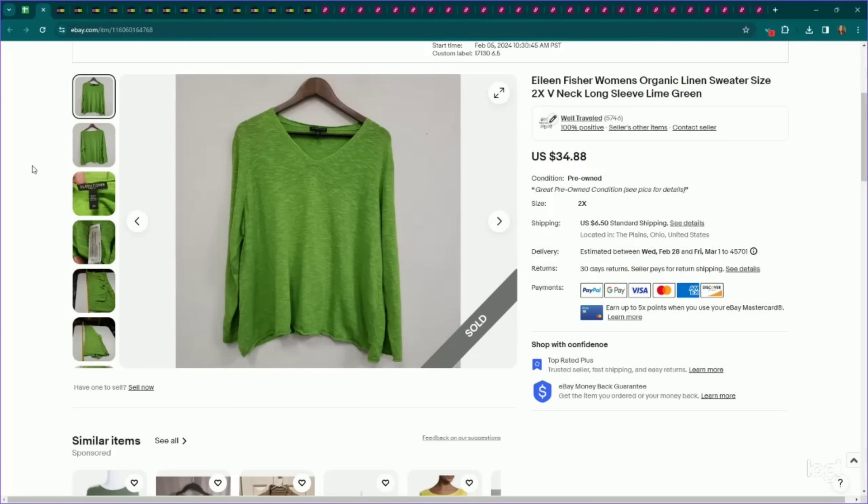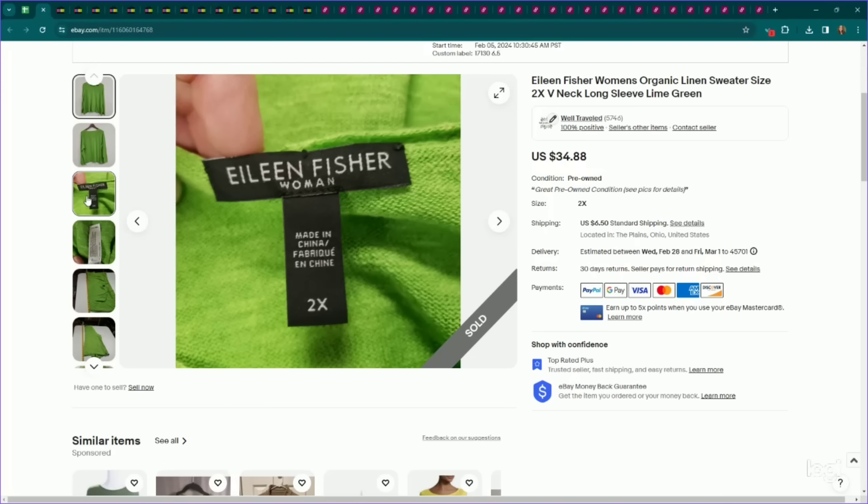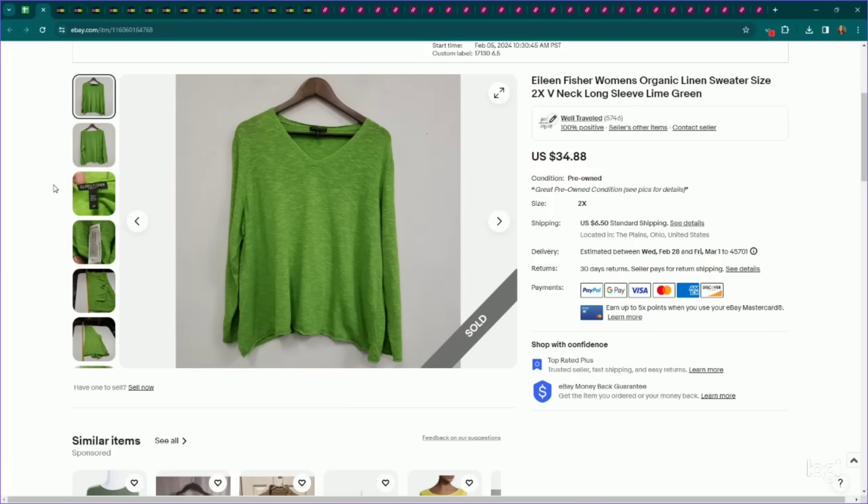Another Eileen Fisher plus size piece — I actually sold this previously and I think it got returned or the order was canceled, but it resold very quickly. Size 2X, linen, lime green — all cool things, all great factor stacking. I listed it for $35, it sold for full asking price, and after getting relisted it only took a week to sell.